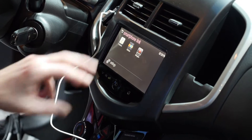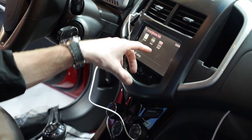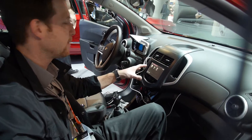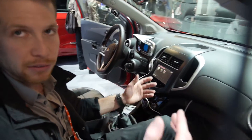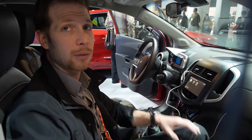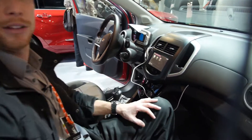We also have access through the smartphone to three different applications: Pandora, Stitcher, and a full navigation app called BringGo. That's an app you purchase one time for $50, and then you have full functional navigation on a vehicle with a base price of just about $13,000. You don't see a lot of vehicles at this price level with that type of technology built in.